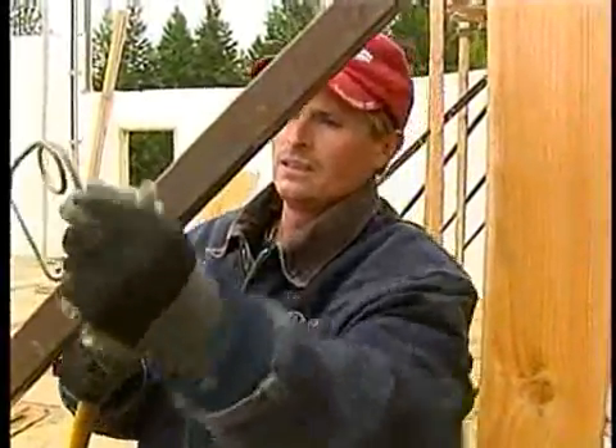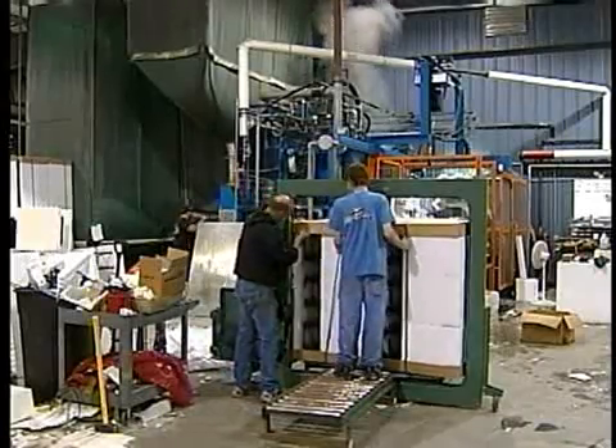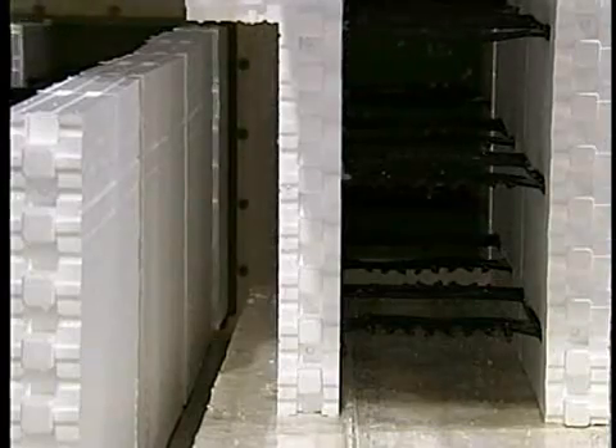Joe Wallace is the contractor on this project and has built 200 styrofoam homes so far. He says having a manufacturer in Post Falls enables more people to take advantage of the product, which he says is giving styrofoam a new environmentally friendly image.